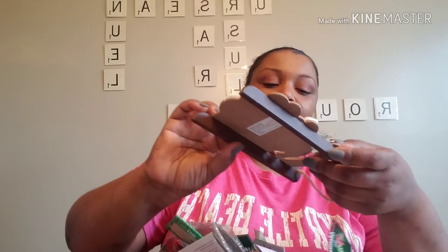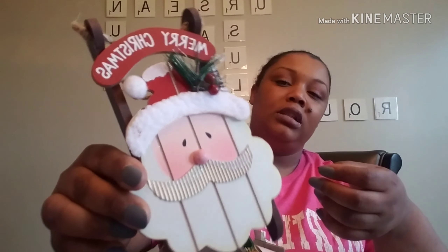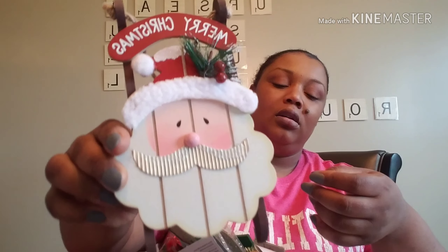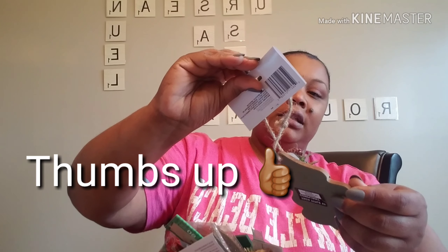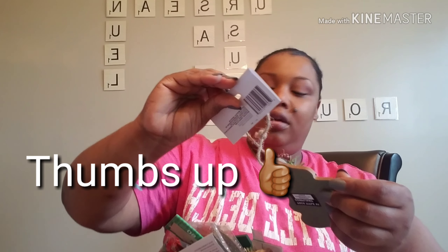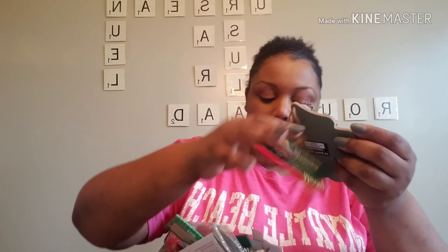New item alert — these sleds! It says Merry Christmas on it with Santa. This is a new item — it's the Merry collection.